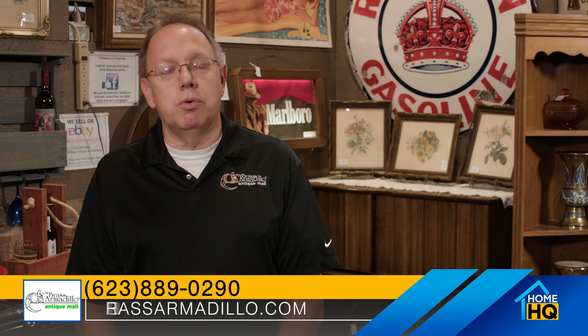Hi, I'm Daniel Brittle. We're at the Brass Armadillo in Goodyear, Arizona. The Brass Armadillo is a chain of antique malls founded in 1992. There are six of them in the country — two in Phoenix, and four in the Midwest.